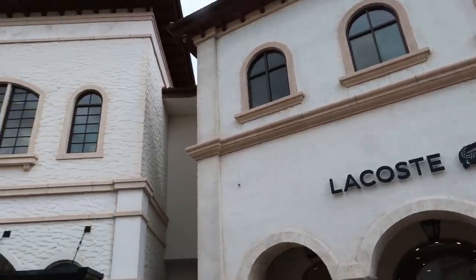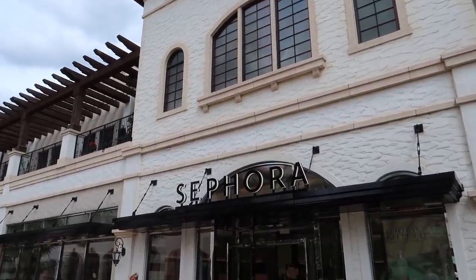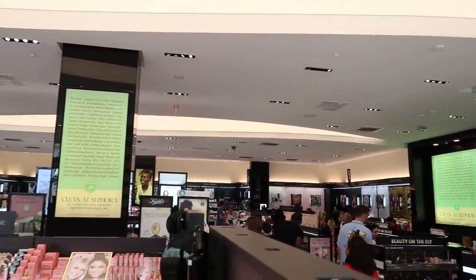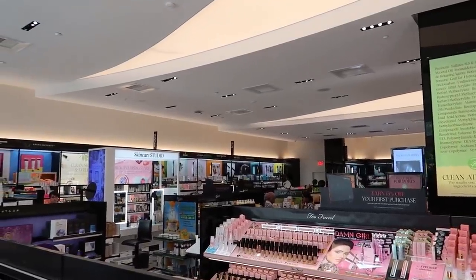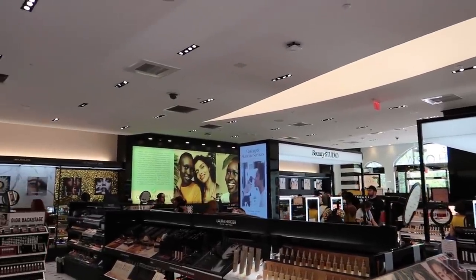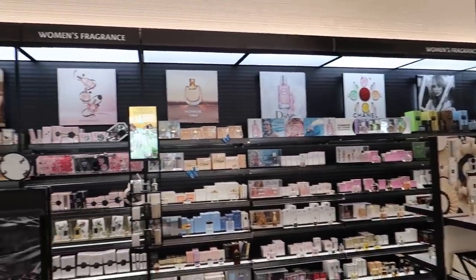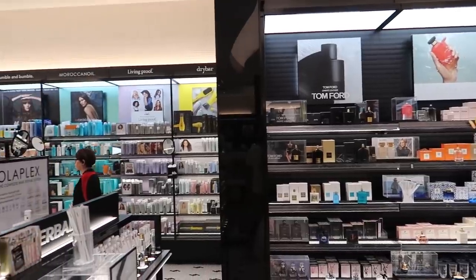From Lacoste, we head over to Sephora, which we have been in many, many times. I feel like Sephora is like a makeup and skincare mega store — they do hair care too. So a beauty mega store: anything that you can imagine for skincare, makeup, and even fragrances. So hair, makeup, fragrances, and skincare — lots of different things.